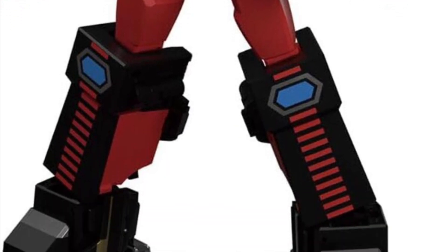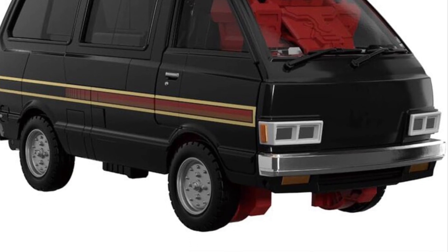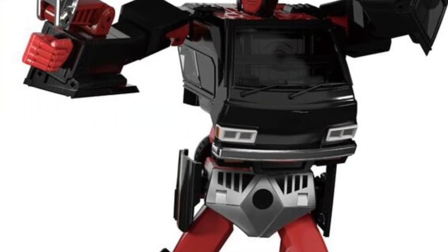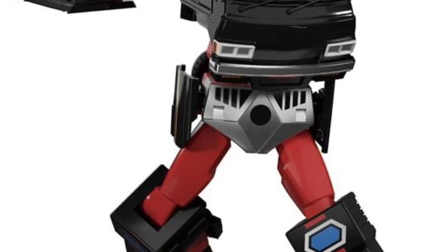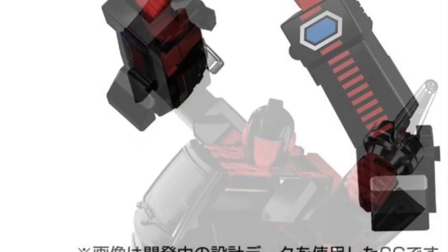He looks basically exactly like Ironhide — Ironhide and Ratchet in different color schemes. So Lift Ticket I think is cool. I don't mind this one, but Lift Ticket is definitely eye-catchy. I might consider picking them up — I'm just going to see what the price point is going to be.